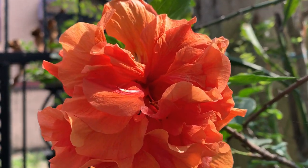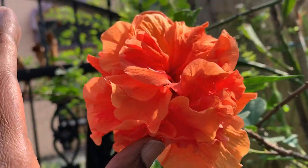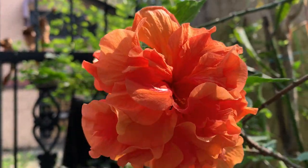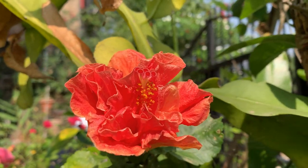This is another double petal hibiscus. Another double petal flower — this is a beautiful one. You will find a lovely color in this one.